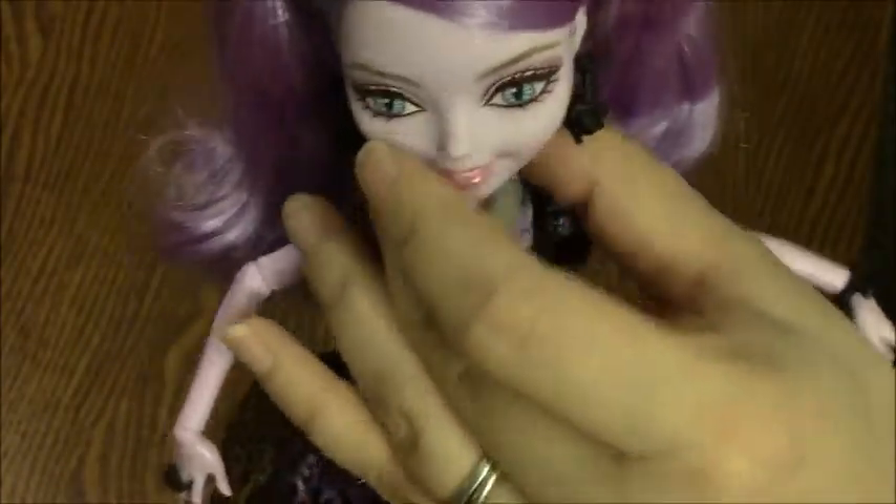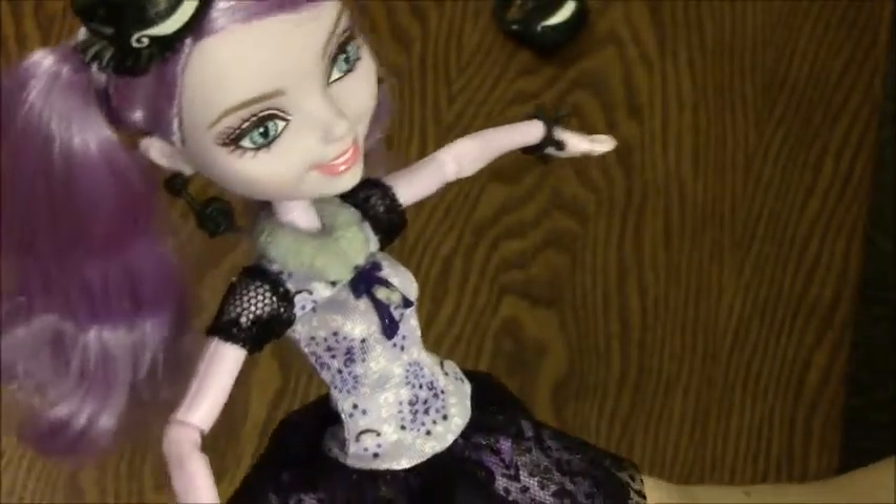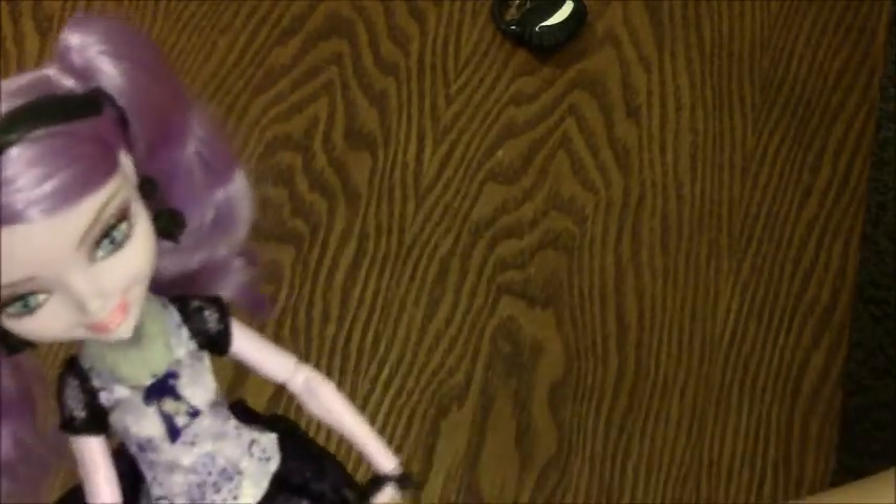I've decided that when it comes to Ever After High dolls, I seem to be drawn more to the rebel dolls — just their looks and stuff — except for Ashlynn Ella, I really like her, she's pretty. But wow, she's so cute, and she has little pigtails in. She's such a cute doll!